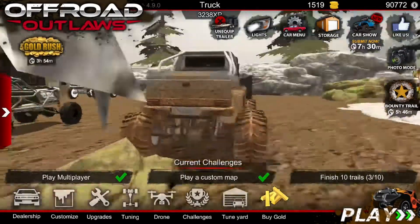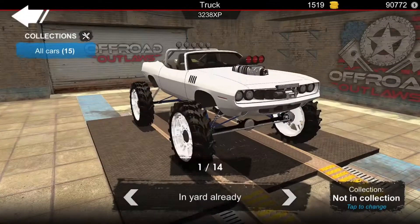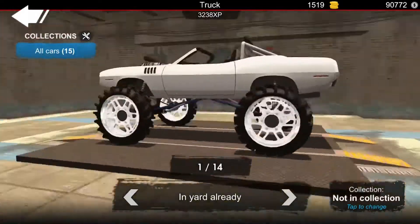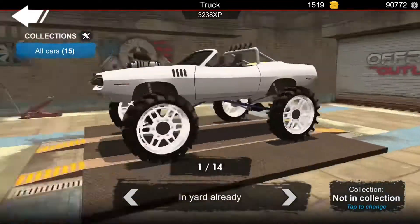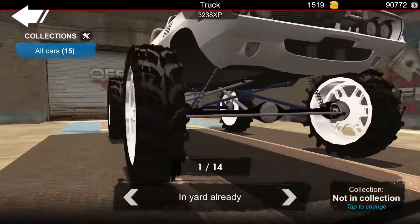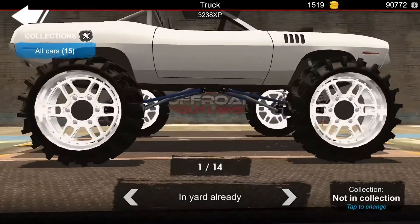We're gonna go through my vehicles — I have 15. Here's the Barracuda, it's a barn find. I actually changed its name to Mud Cuda because I put pro solid axles on it, widened it, and put tires on it.